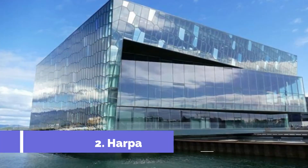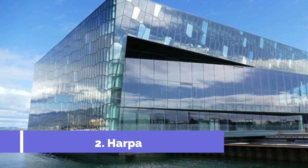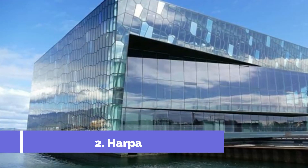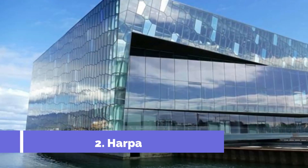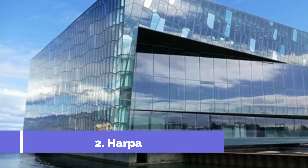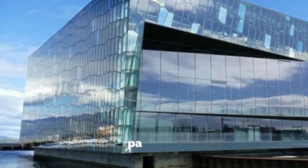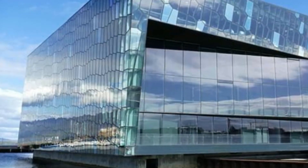Number 2: Harpa. Even if you do not attend a concert at the Harpa Concert Hall, this extraordinary landmark is one of the best places to visit in Reykjavik. The award-winning architecture of the building is uniquely artistic. The honeycomb exterior is eye-catching in the daylight and mesmerizing at night as the windows change in a rainbow of colors.